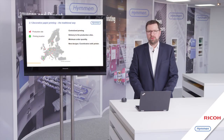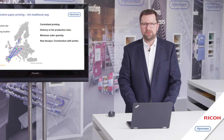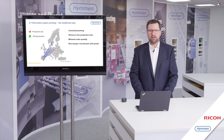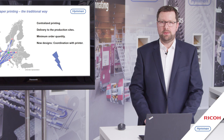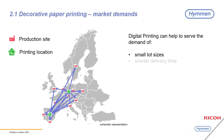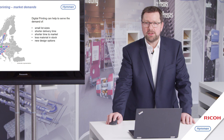In the current analog printing process, printing manufacturers deliver analog printed paper to the production sites of board manufacturers. Board producers have to buy minimum order quantities to fill the capacity of analog printing machines. Additionally, design finding and sampling has to be done on the production side of the printers, leading to long delivery times and increasing time to market. Digital printing can help overcome all these problems: smaller lot sizes, shorter delivery times, shorter time to market, less material in stock, and new design opportunities.